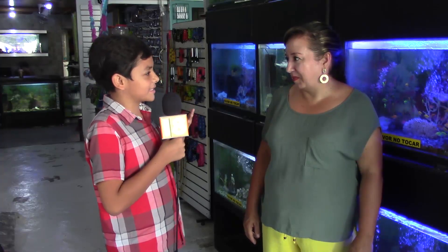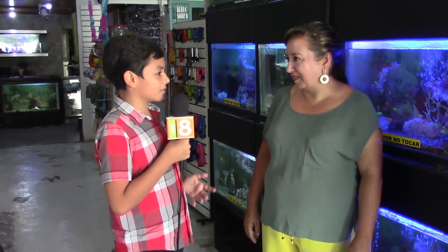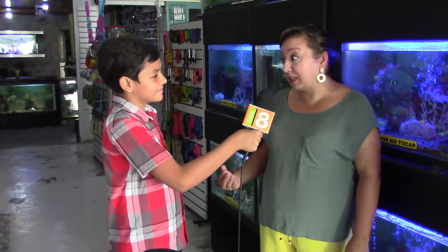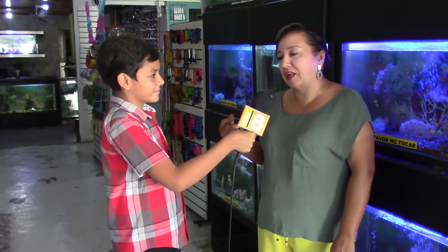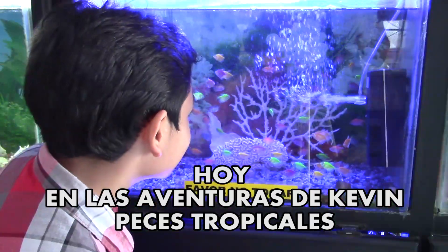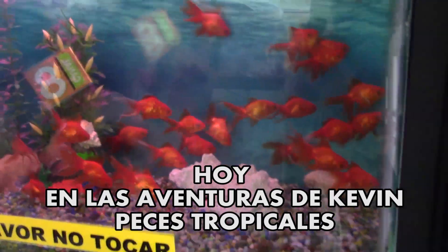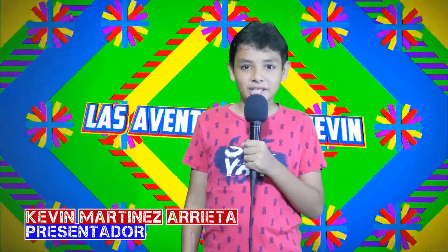Bueno señora Viviana, ya por despedirnos, les quiero dar las gracias por darnos todo este conocimiento sobre los peces, sobre su tienda Peces Tropicales, y por enseñarnos cómo tener un pez, cómo alimentarlo, cómo hacer que se sienta feliz y que tenga una vida próspera. Gracias Kevin por invitarme, y gracias por quererle enseñar a muchas personas cómo cuidar bien un pez para que siempre esté mejor. Recuerda que las mascotas solo están para darnos amor. Y hasta aquí su programa infantil Las Aventuras de Kevin — nos veremos en una próxima oportunidad. ¡Chao!